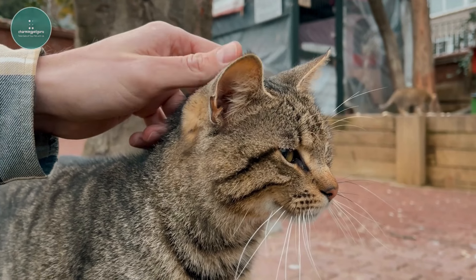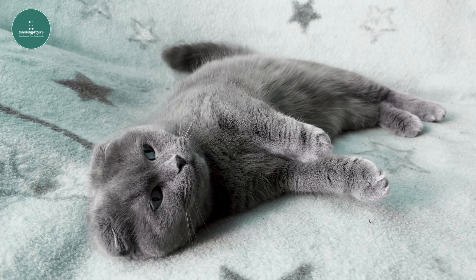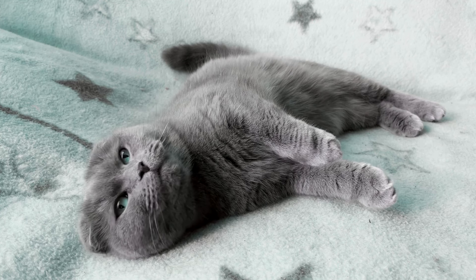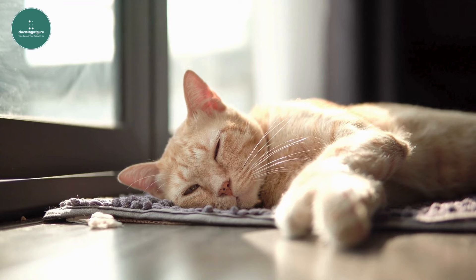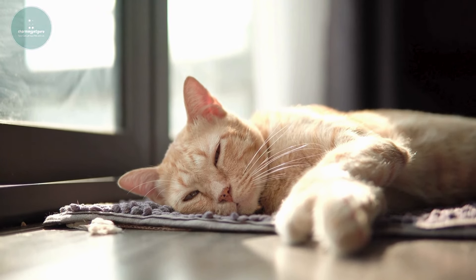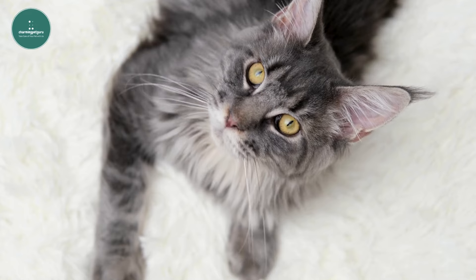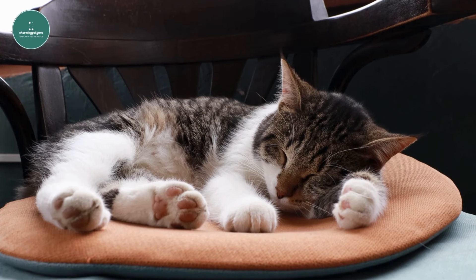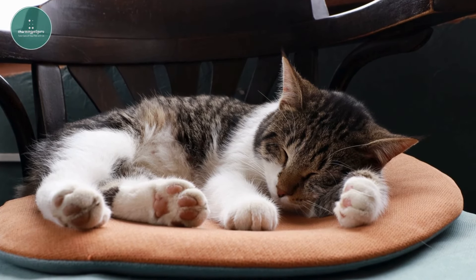Another important reason is safety. When cats curl up, they protect their most vulnerable areas — their chest and belly — from potential threats or attacks. This instinctual posture shields their vital organs with less critical muscle and bone structure. While domestic cats are unlikely to encounter predators in your home, this behavior stems from their evolutionary history. Wild cats still use this sleeping position as a protective measure against predators.